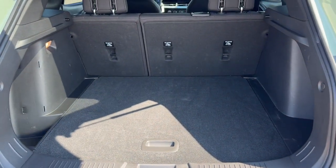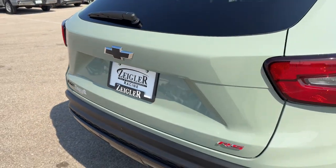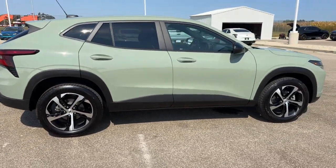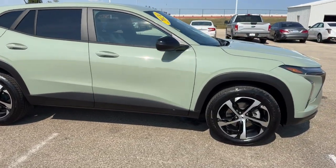Good amount of space in the trunk as well. With the seats laid down, you have 54 cubic feet of space in this vehicle. Beautiful car, guys. If you like what you see, come on down today to Ziegler Honda of Racing.